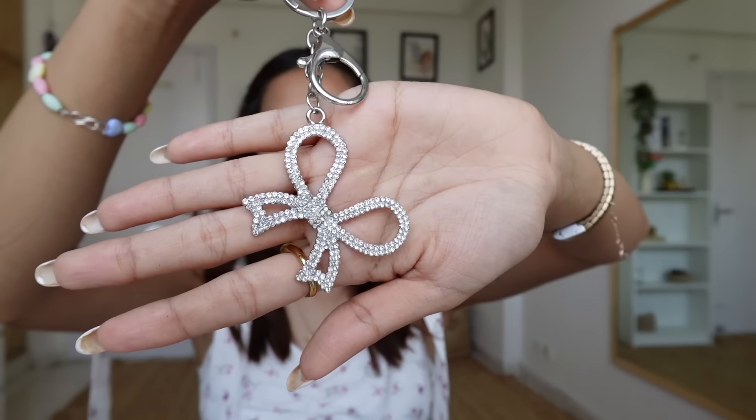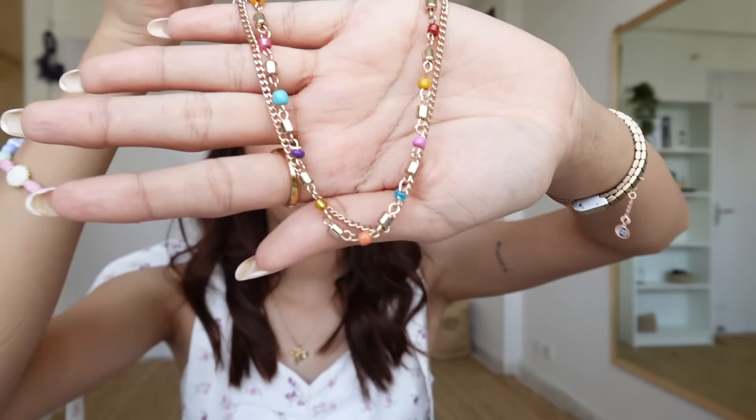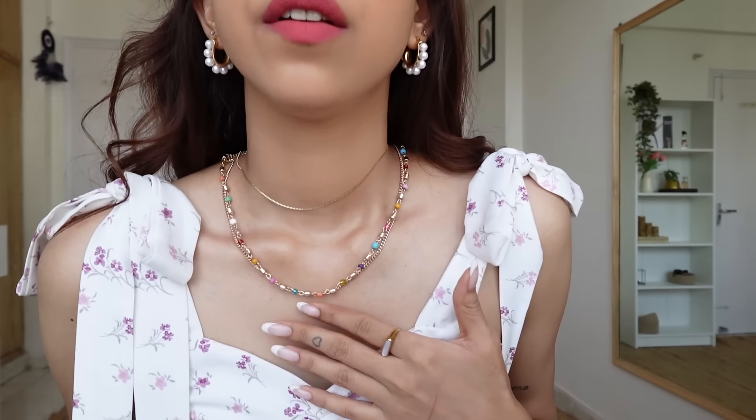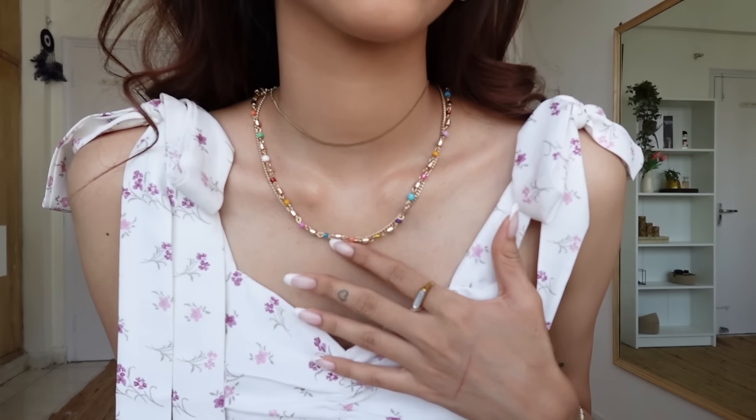I also got some home decor and accessories. I have a tote bag — very simple. I was looking for a bag charm and I found a bow charm. I also got a piece of jewelry — a beaded necklace for 299 rupees. Not bad, cute, very pretty — I like it!